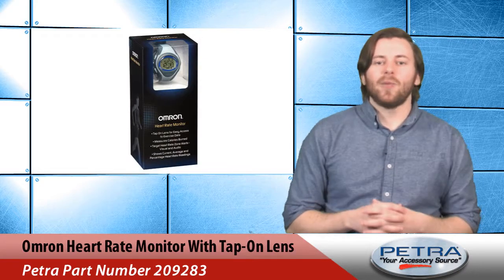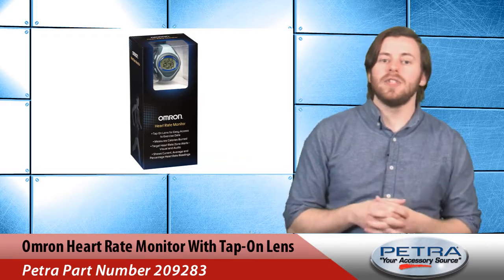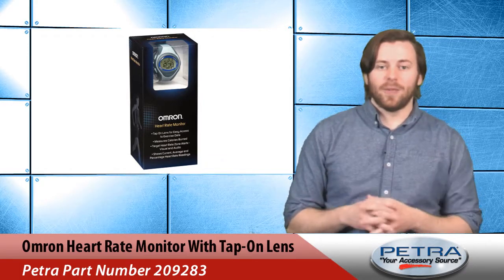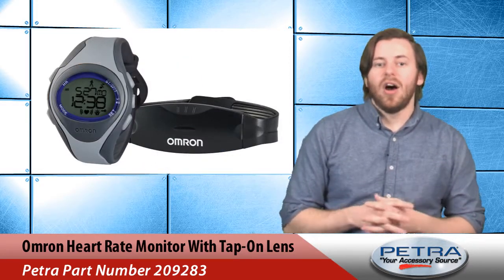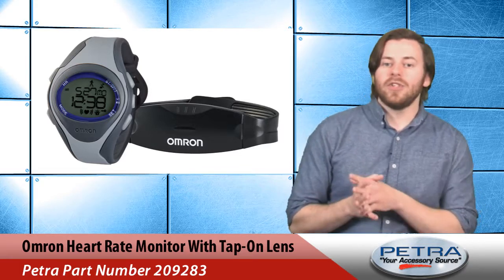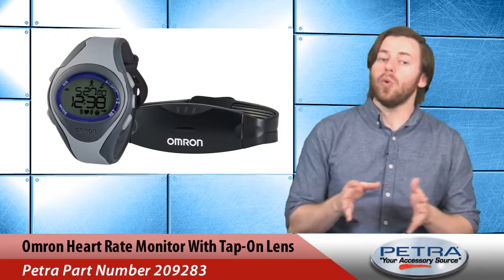Last up we have this heart rate monitor with tap-on lens from Omron, PetraPulse number 209283. Help your customers get the most from their workouts with this full-featured and simple-to-use monitor that works in conjunction with a chest strap. To access their exercise data all they have to do is simply tap on the lens. Programmable, visual, and audio zone alerts warn if the results are too high or too low.